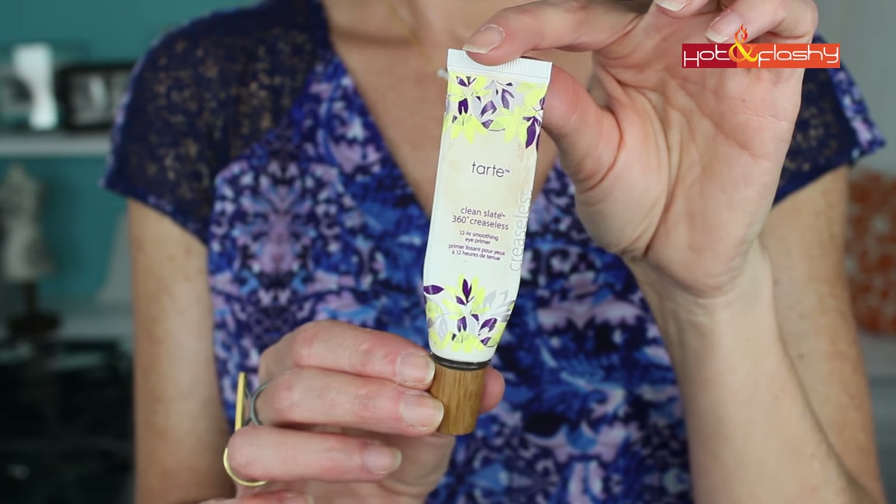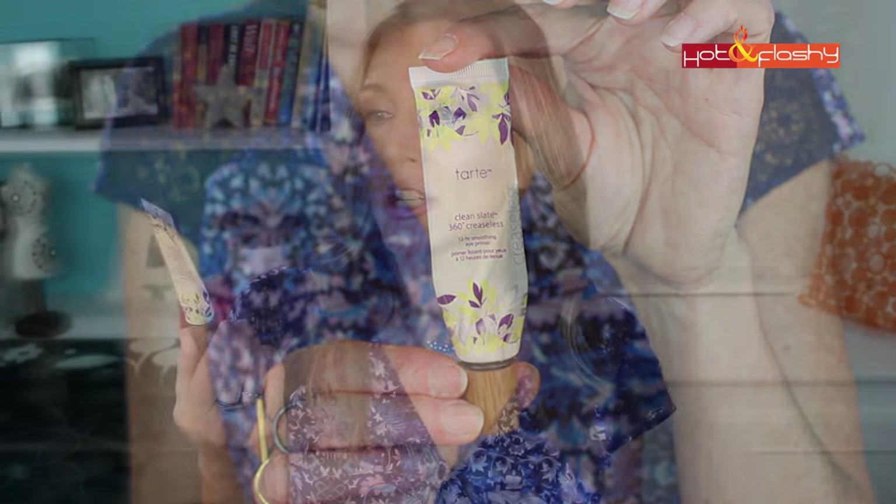I also wanted to add an eyelid primer because for older skin it's so important. Even if I'm not doing a full face of makeup, I'll always use an eyelid primer — it helps eyeshadow not crease and last longer, especially where we have crepiness and sagginess in our eyelids. My holy grail is the Tarte Clean Slate 360 Degree Creaseless 12-Hour Smoothing Eye Primer. You get a ton in here, only need a tiny dot, and it smooths over crepiness without making your eyelids look worse. I've been using it for years.